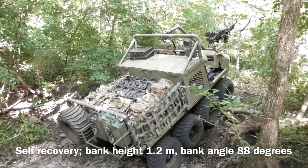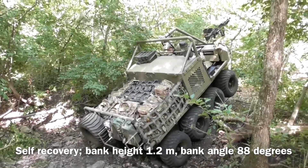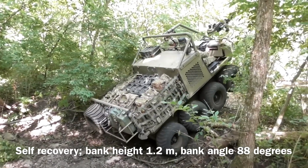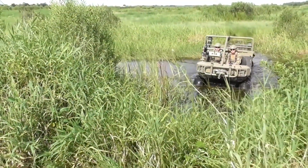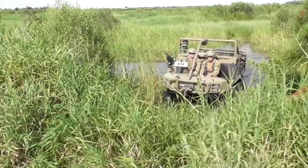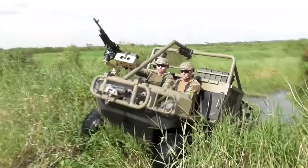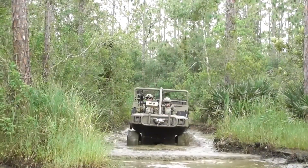The 8x8 ATV can provide greater carrying capacity and traction capacity when deployed in emergency rescue, fire scenes, patrol, and investigation sites. The track is used for soft terrain or snow to provide better traction. When traffic is blocked due to disasters, the 8x8 amphibious all-terrain vehicle can navigate streets and alleys and play the role of emergency fire protection, disaster relief, and material delivery.